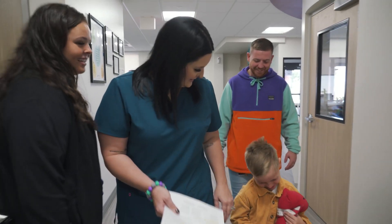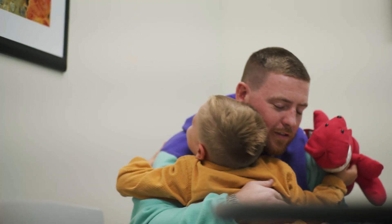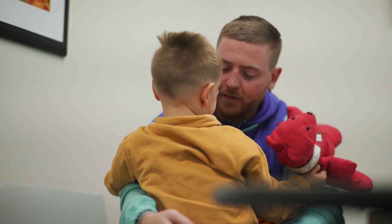You will then be handed off to our nurse, who will go over medical information and escort you to a visit room in order to complete the rest of the admissions process. Once you complete the admissions process, feel free to stay in the visit room and comfort your child, as we know that this transition can be really hard.